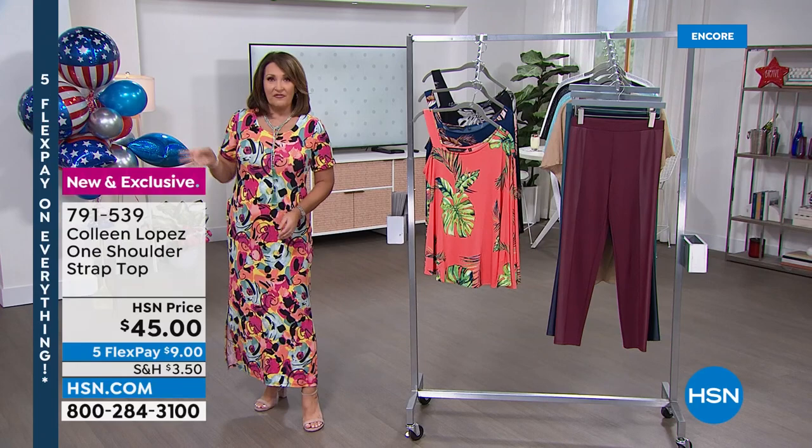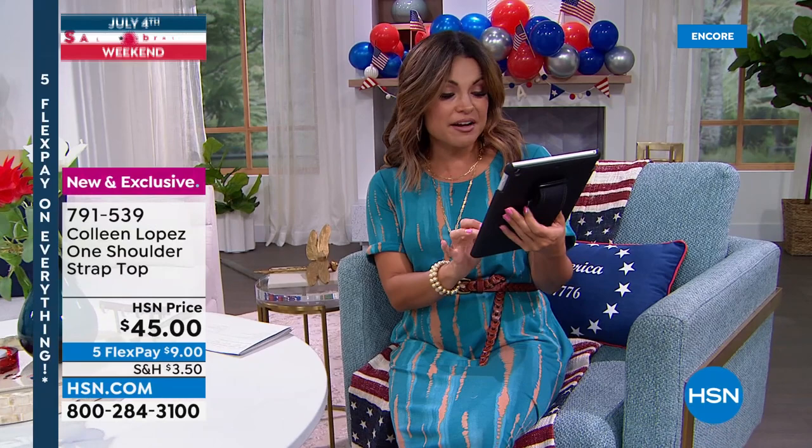On Facebook, Monica says 'Colleen, you had me at pockets.' We love a good pocket — somewhere to put your hands, especially when you take a picture. A lot of ladies are picking up multiples: Nancy bought the teal and the navy, Gonzo says she'll get one of each color, Monica is torn between the coral floral and the navy, and Martha got four dresses.